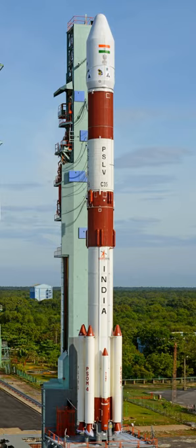The PSLV-CA, where CA means "core alone", premiered on 23 April 2007. The CA model does not include the six strap-on boosters used by the PSLV standard variant, but two SITVC tanks with roll control thruster modules are still attached to the side of the first stage, with the addition of two cylindrical aerodynamic stabilizers. The fourth stage of the CA variant has 400 kg less propellant compared to its standard version, and it currently has the capability to launch 1,100 kg to 622 km sun-synchronous orbit.